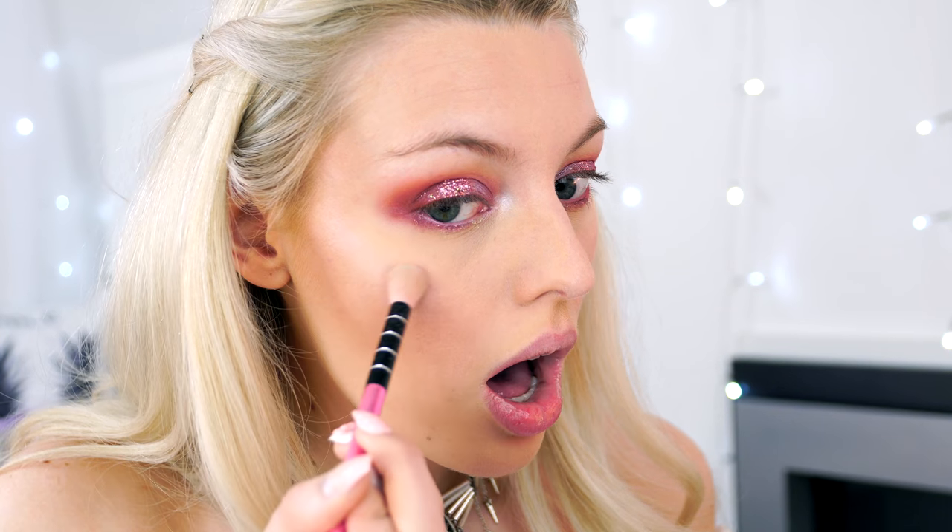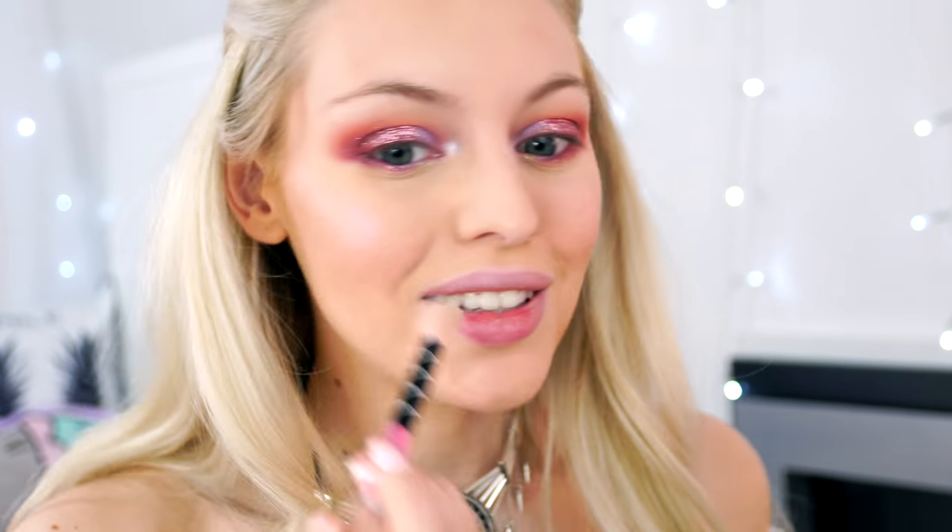Now for the exciting part — highlighter! Using the Supreme Highlighter in the shade Ice. It's a pinky iridescent color and it is a beauty. Taking a fluffy brush and putting it on my nose and cheekbones. Oh my god — this is like an iridescent pink. I'm going to fan it with a fan brush as well.